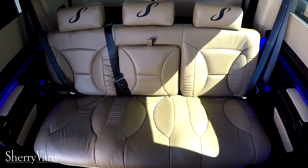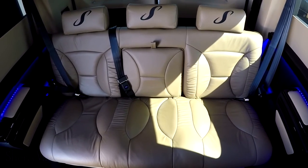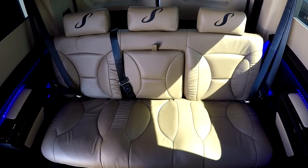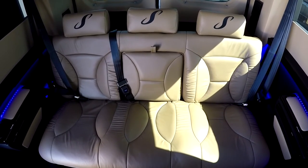Moving to the back sofa, it is designed to accommodate three adults. It is a power-folding sofa with the capability to slide forward and back and fully fold flat if you want to catch some rest on that long trip.